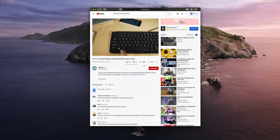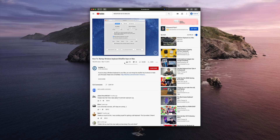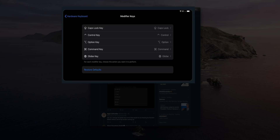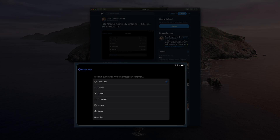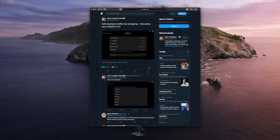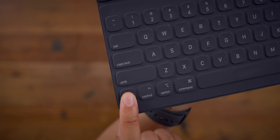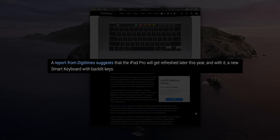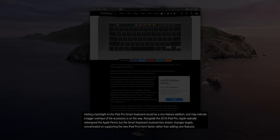Steve Troughton-Smith uncovered in iOS 13.4 Beta 1 the ability to remap modifier keys on hardware keyboards. You can remap the globe icon, caps lock, control, option, and command to any available options — super exciting and powerful, making the iPad even more of a real computer. This also makes me think of a reported new refreshed Smart Keyboard with backlit keys — a Smart Keyboard Pro, if you will — to go along with the new iPad Pro.